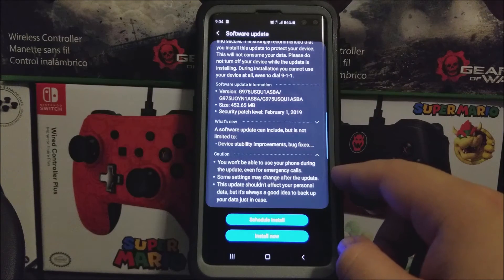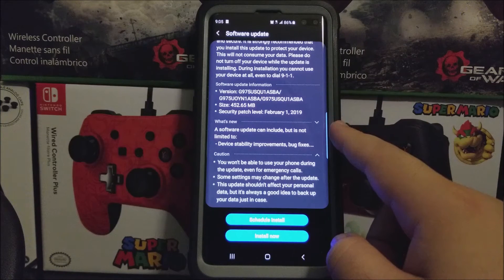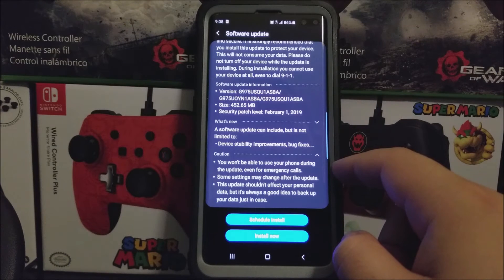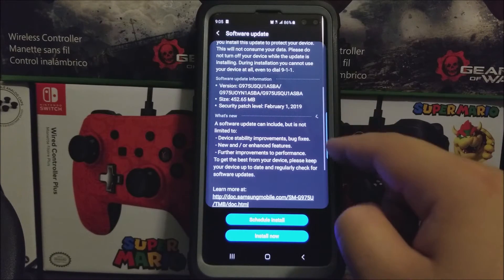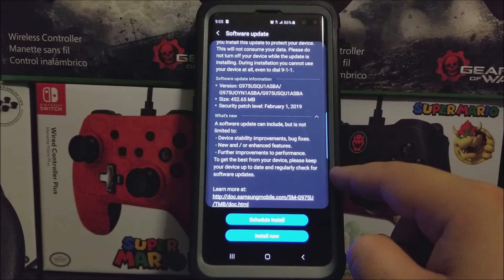For update information, the baseband is going to be changing to BA. The update size is going to be 452.65 megabytes, and we're going to be getting the security patch level from February 1st, 2019. So what is new? A software update can include, but is not limited to: device stability improvements, bug fixes, new and/or enhanced features, and further improvements to performance.